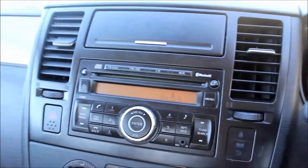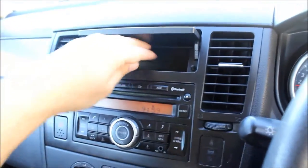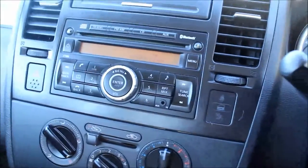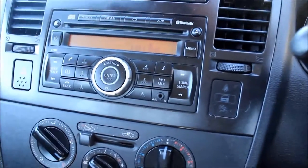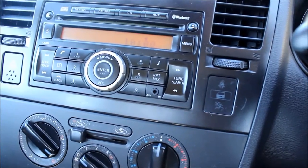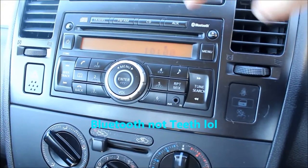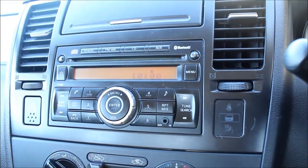Looking at the centre console, we have storage — ideal for your CD connection or your mobile phone. We have a stereo which is connected to four speakers. It has FM and AM radio, a CD player, auxiliary input, and this specific model has Bluetooth which connects to your phone and turns your car into basically a hands-free kit.